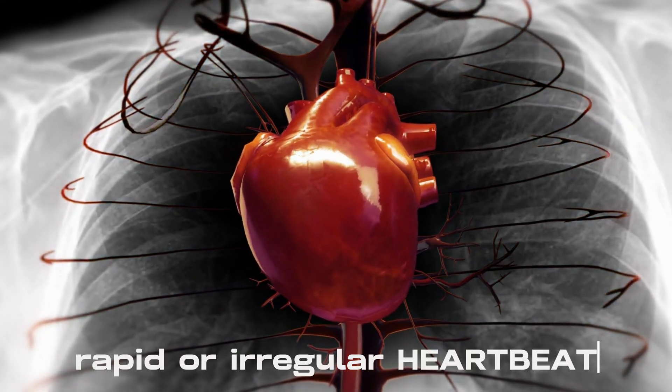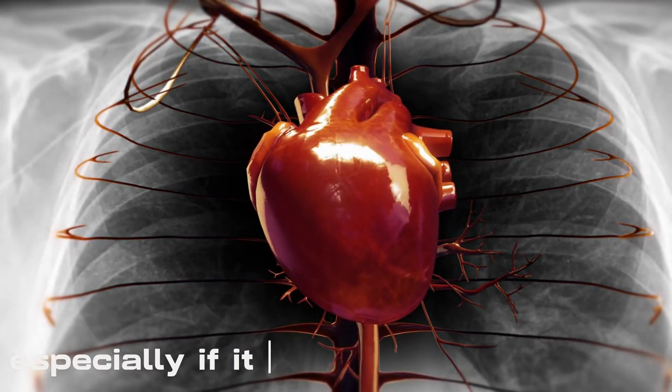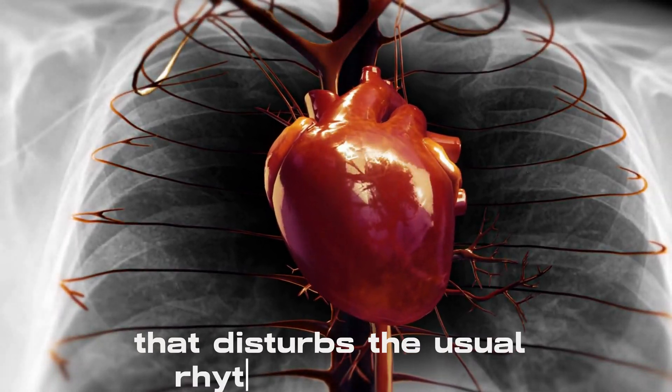Rapid or irregular heartbeat can indicate a cardiac problem, especially if it is caused by abnormal electrical activity in the heart that disturbs the usual rhythm, known as arrhythmia.